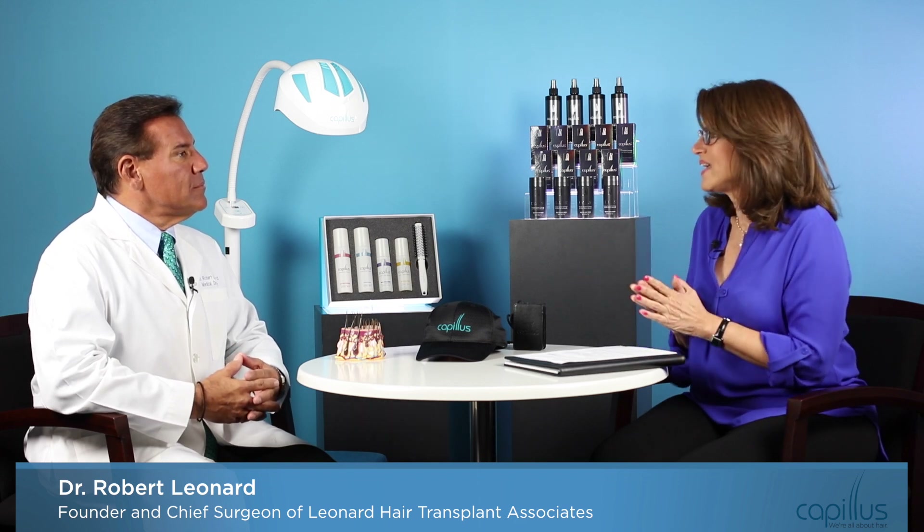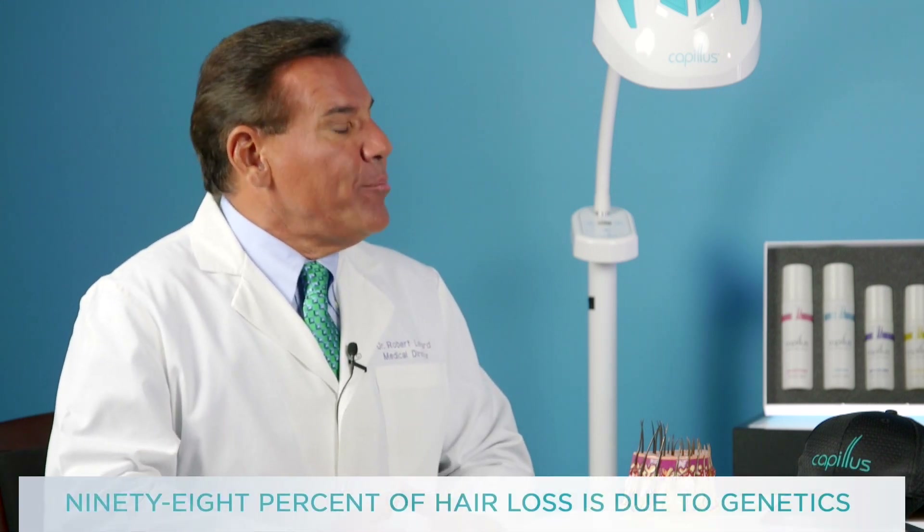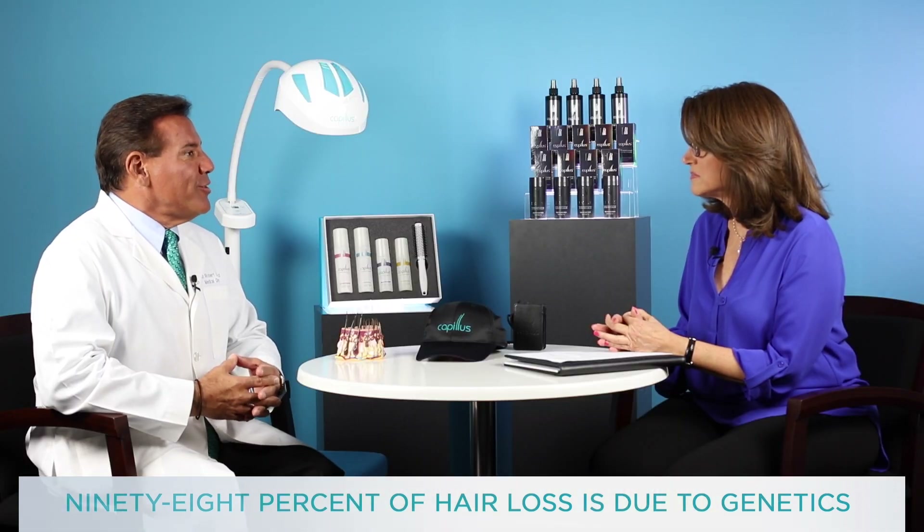Thanks for joining us. Can you tell us what type of hair loss this is used for? The Kapilis 272 is a device to treat androgenetic alopecia, which is the most common cause of hair loss. In fact, 98% of hair loss is due to genetics, or androgenetic alopecia.